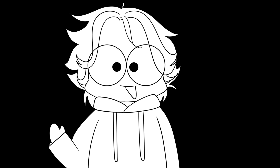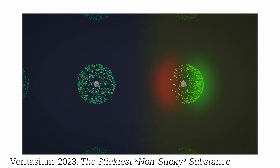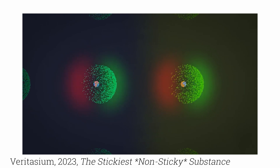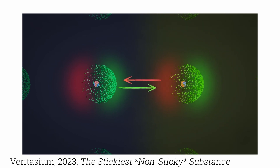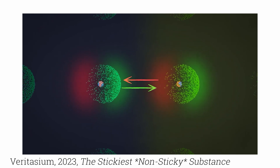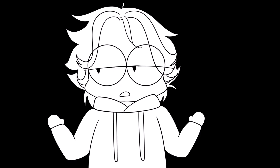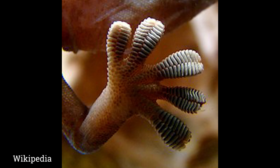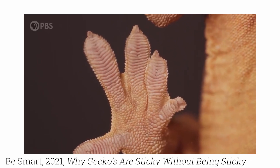To understand how I'm going to attempt to create gecko gloves, we first need to understand how gecko feet work. Between two neutral atoms or molecules in close proximity, there exists a force of attraction. This is because the protons in the nucleus of one atom attract the electrons of the other — opposites attract. This force between the atoms is called van der Waals force.